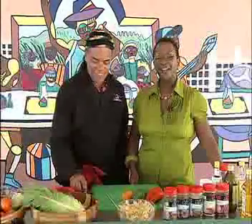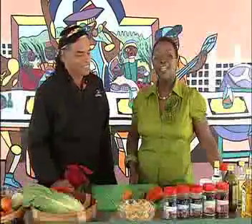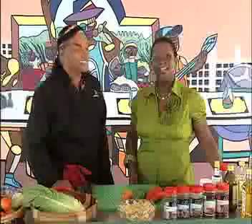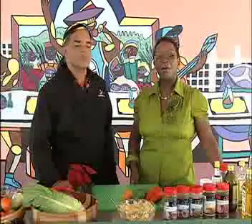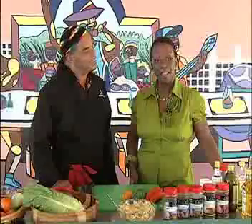And of course, healthy is always better when it's also tasty. Chef Derek Wendt has a lot of ideas about making healthy and tasty using Caribbean foods.